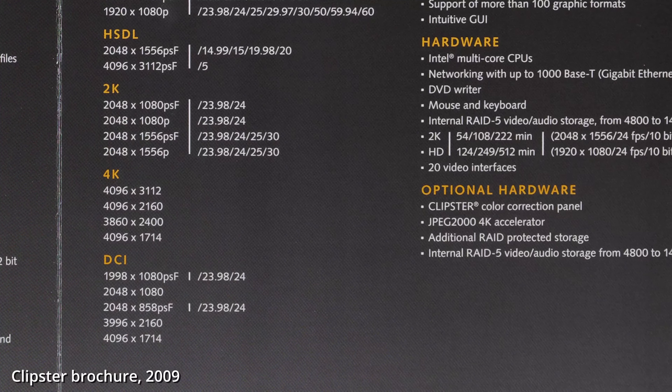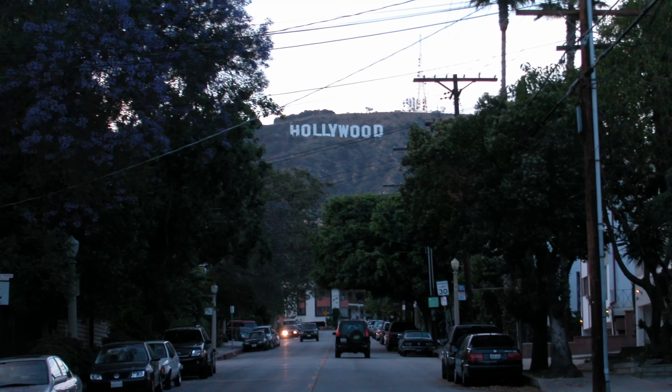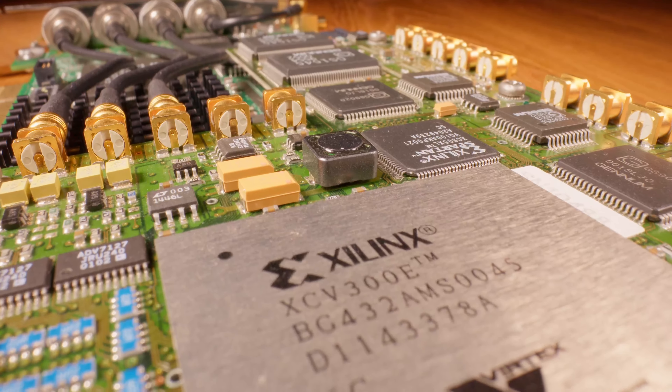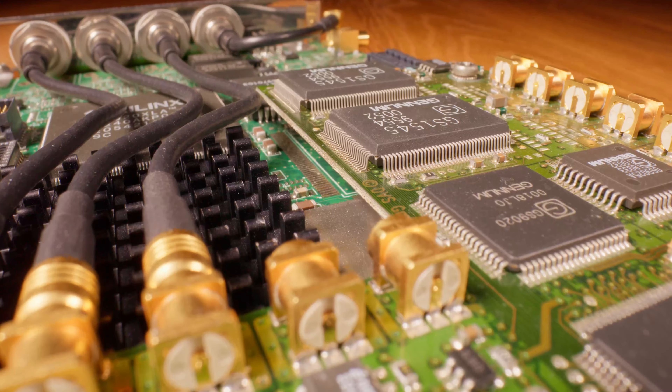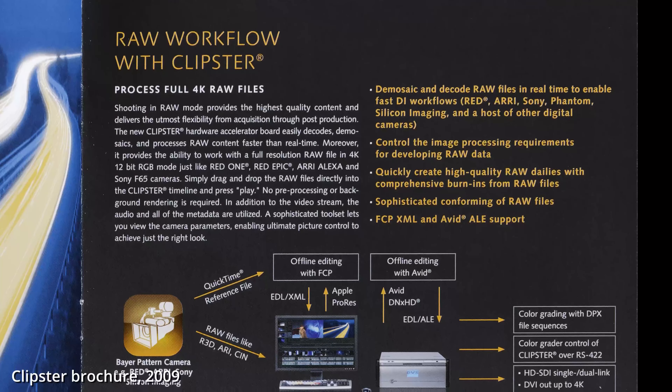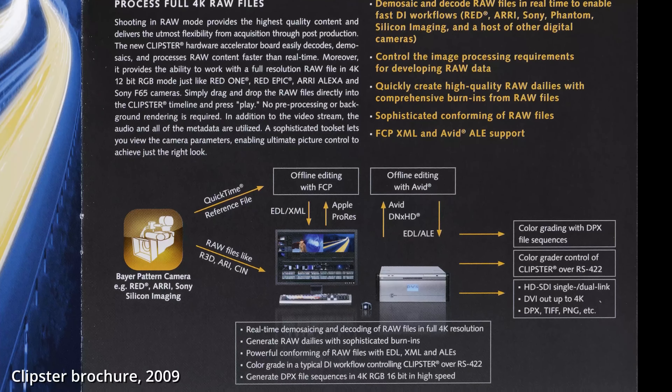In 2005, Clipster became the first PC workstation to do real-time 4K processing. In 2007, when the RED1 arrived, Clipster was used in about 90% of all Hollywood productions. The wizards at DVS then implemented a hardware-based, real-time capable decompression and debayering of the REDRAW data, giving the RED1 something no digital cinema camera had before it: a workflow.